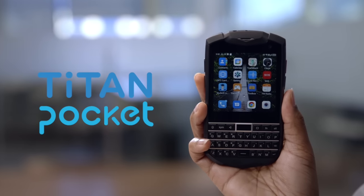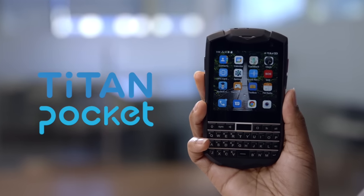But have we ever made them all of the above? Well, we have now. Introducing the Titan Pocket — everything you loved about the Titan, but now in a brand new design.